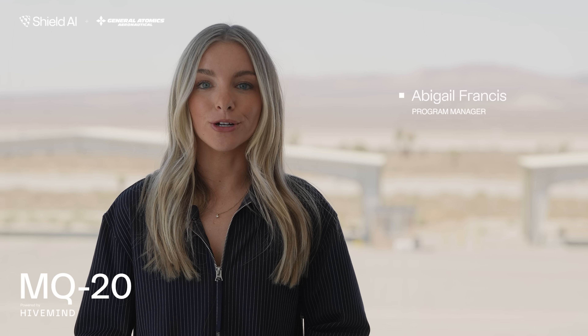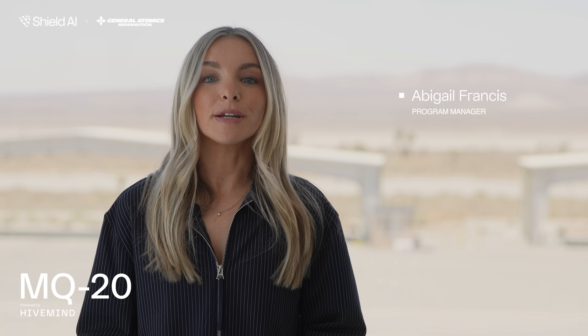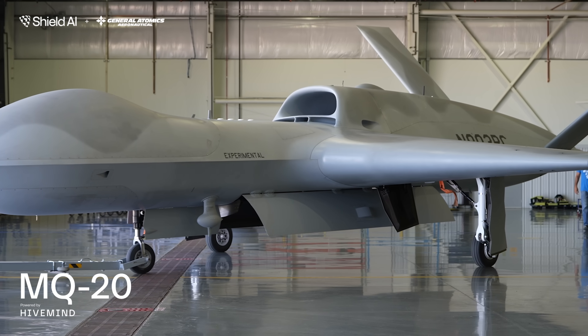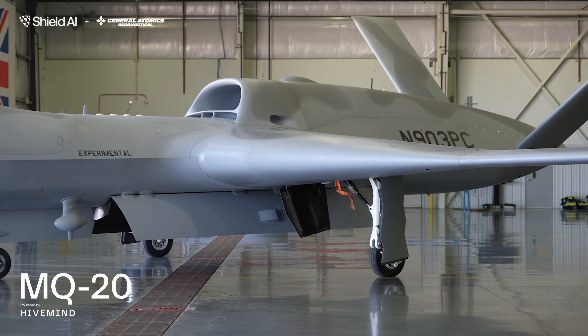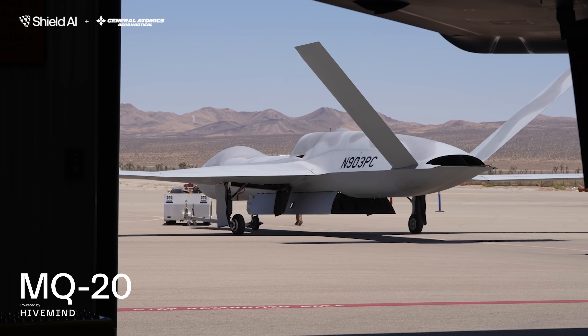I'm Abigail Francis. I'm a technical program manager at Shield AI. It's been about four months since we first put Hivemind autonomy on the General Atomics MQ-20 and we're back with some more advanced tactical behaviors.